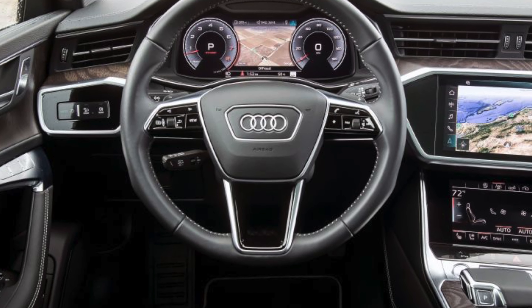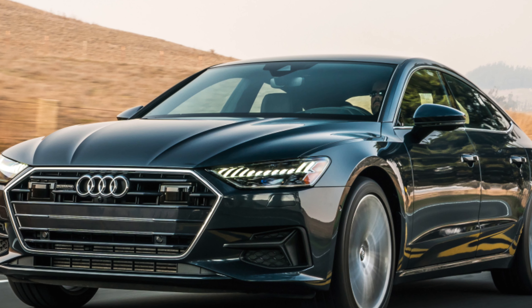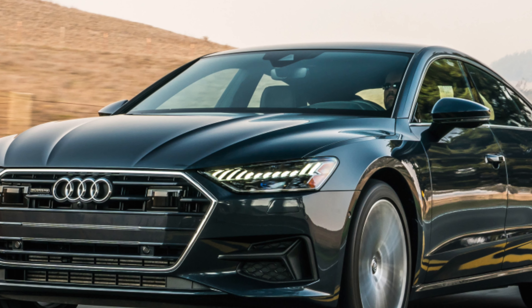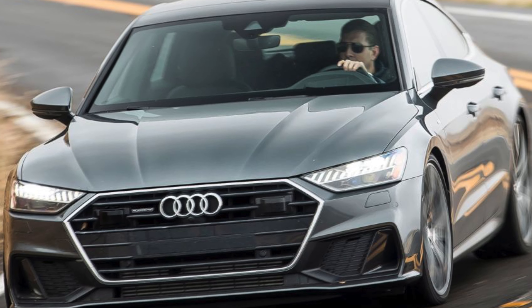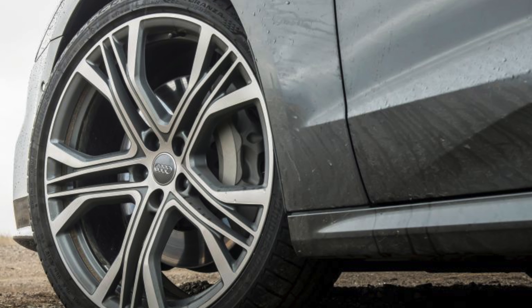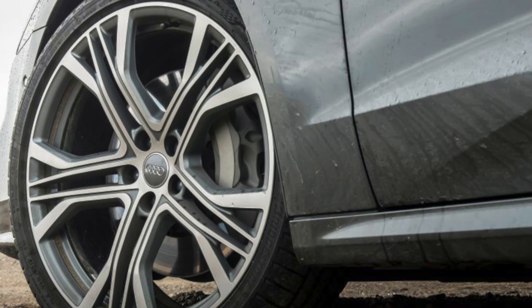There are two petrol and three diesel options, available in either turbocharged two-litre or three-litre forms. The two-litre models are available with or without quattro four-wheel drive and get a seven-speed dual-clutch automatic, while the three-litre six-cylinder diesel gets an eight-speed torque converter and quattro as standard. Mild hybrid technology that helps to save fuel is reserved for the 55 TFSI petrol and 50 TDI diesel.